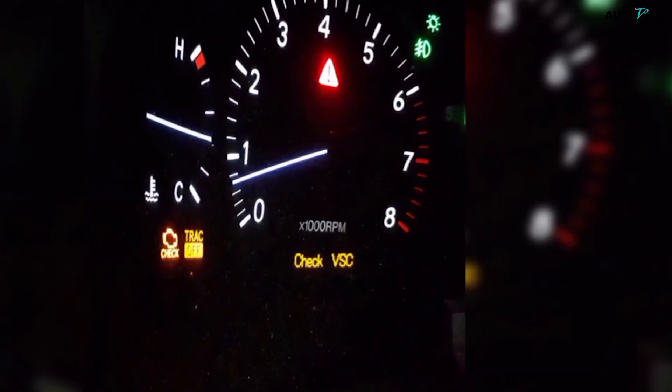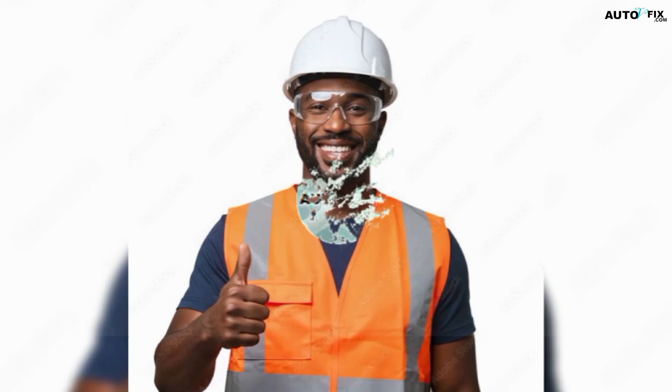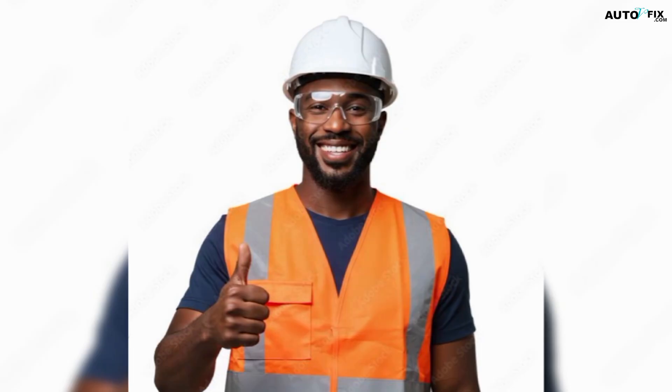If you're getting value from this breakdown, hit the like button, share the video, and subscribe to Auto VFix. It really helps the channel grow and lets me keep making more helpful diagnostics videos like this one.